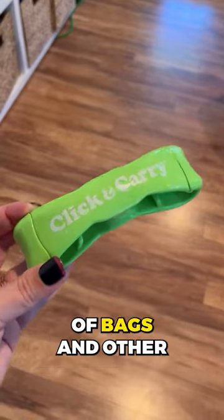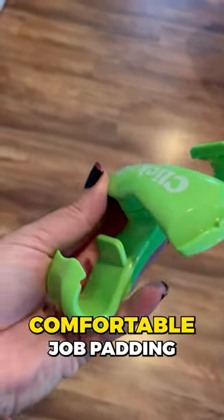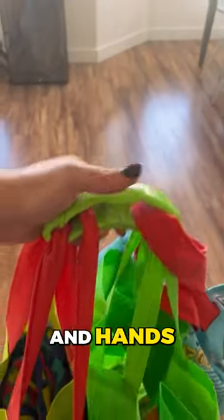This shopping bag carrier distributes the weight of bags and other large items evenly and has comfortable gel padding to support your shoulders and hands.